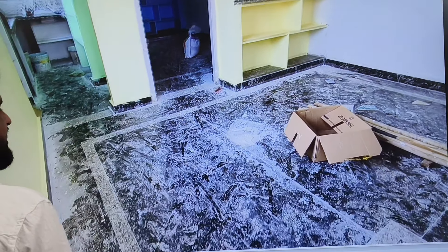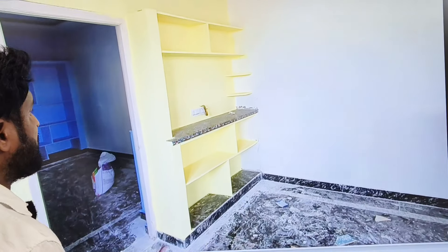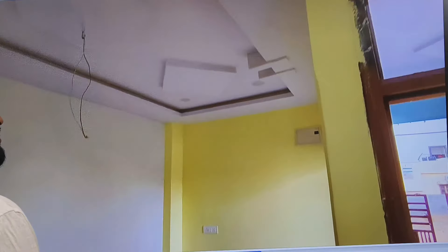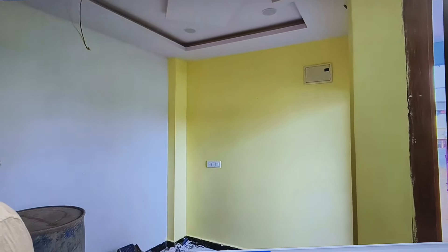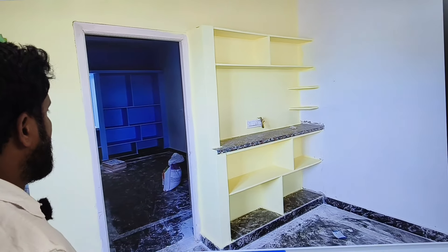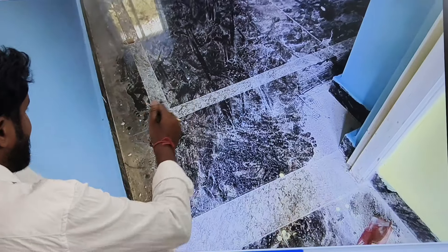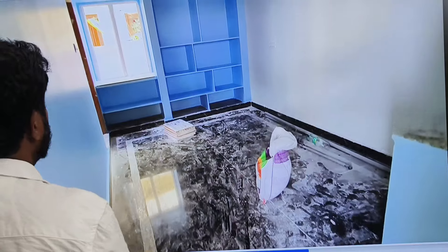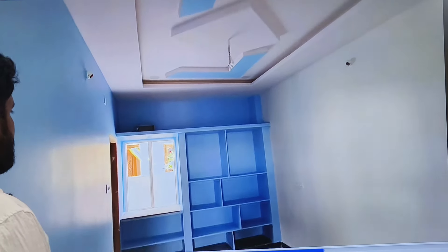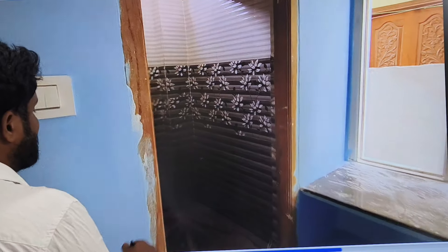The hall is in an L shape. The hall has very good space and there are many areas. Here is our bedroom — we have a side wall and a window, with an attached bathroom.